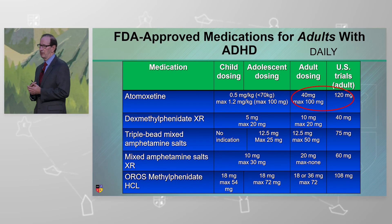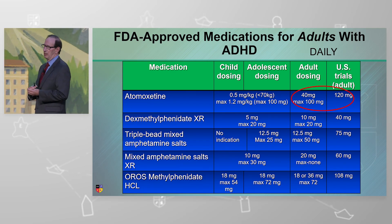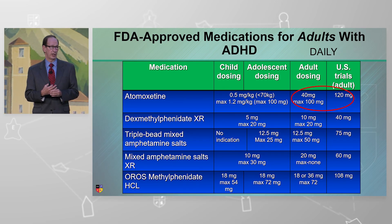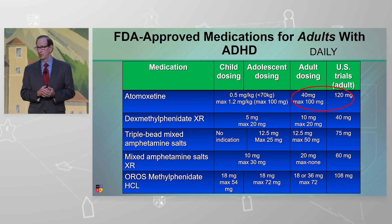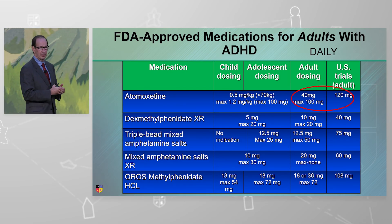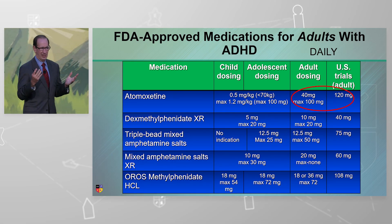If you look at atomoxetine, the max dose in the PI is 100 milligrams, and yet the clinical trial went up to 120 milligrams. So these max doses are not necessarily a function of safety — it's just the registration trials that were submitted to the FDA and how they make a decision.